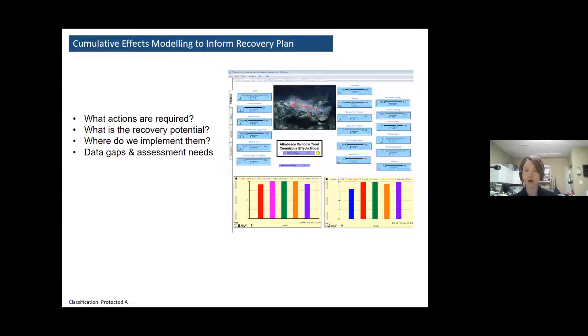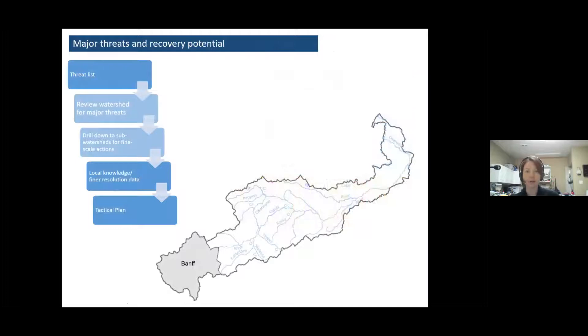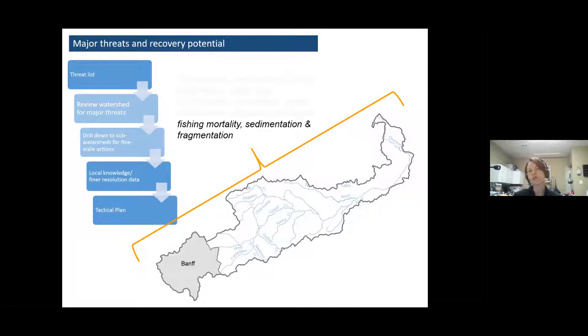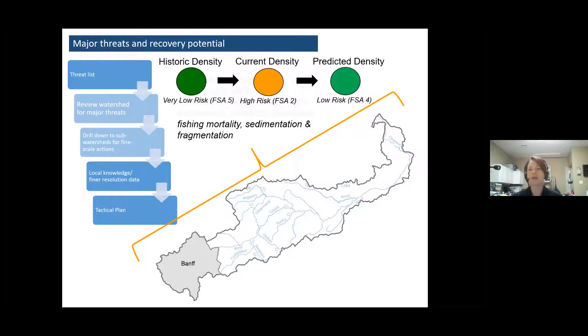We and our stakeholders have built what we call cumulative effects models to help us answer those questions. What I'm showing you here is the front end of the Athabasca-Rainbow trout model, but we have one for bull trout and one for Westslope cutthroat trout as well. We start with the big threat list for bull trout — something like 16 different threats — including temperature, phosphorus, competition with brook trout, pathogens, and so on. Running the model with the best available data, it indicates the most important limiting factors are fishing mortality (incidental catch-and-release mortality and poaching), sedimentation, and fragmentation. If we mitigate those threats, we think we can move the population from a high risk to a low risk state.